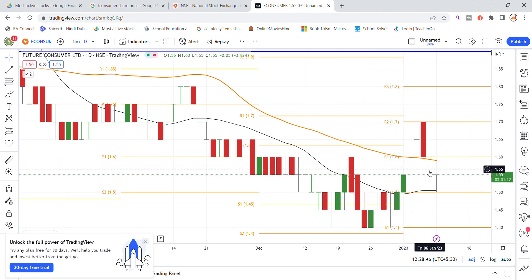Recently you can see the stock on the monthly chart at the 1.50 level, which we have already mentioned as a strong support level. The stock was able to hold at that level of support and bounce back from there.